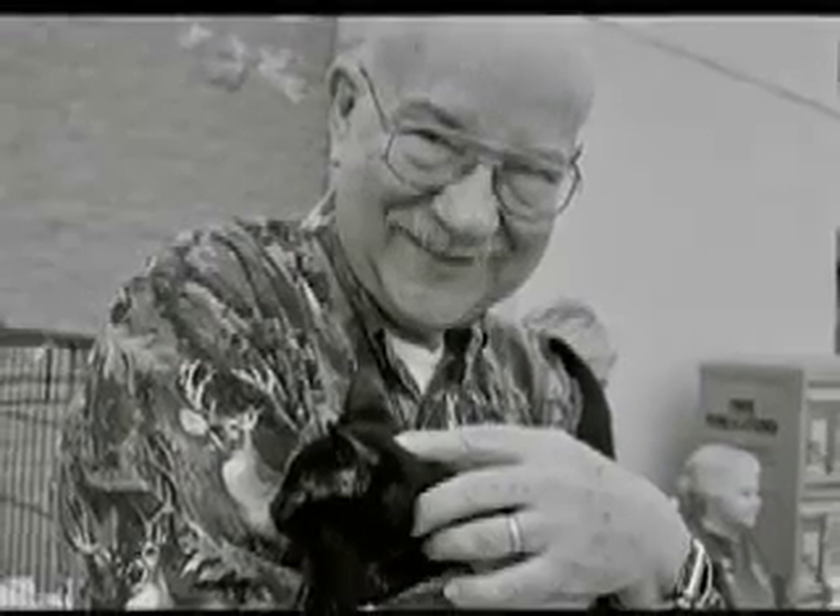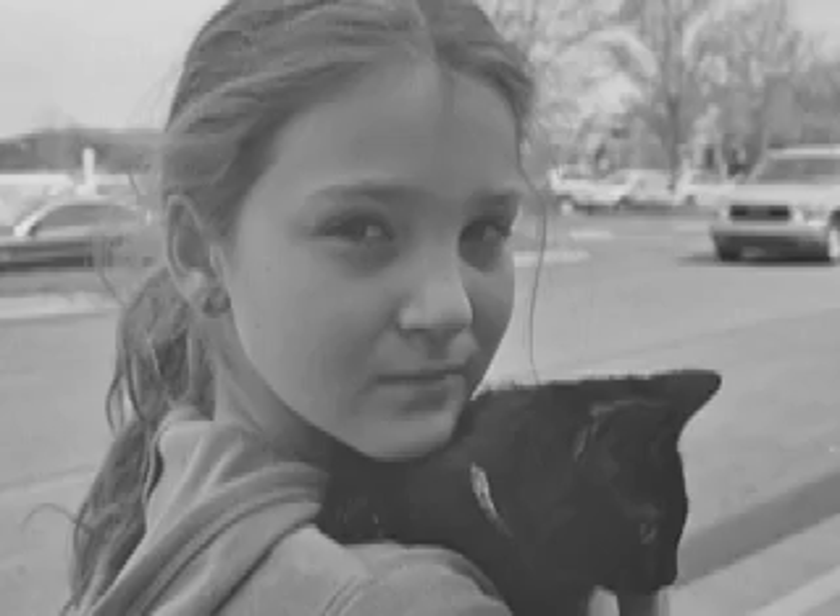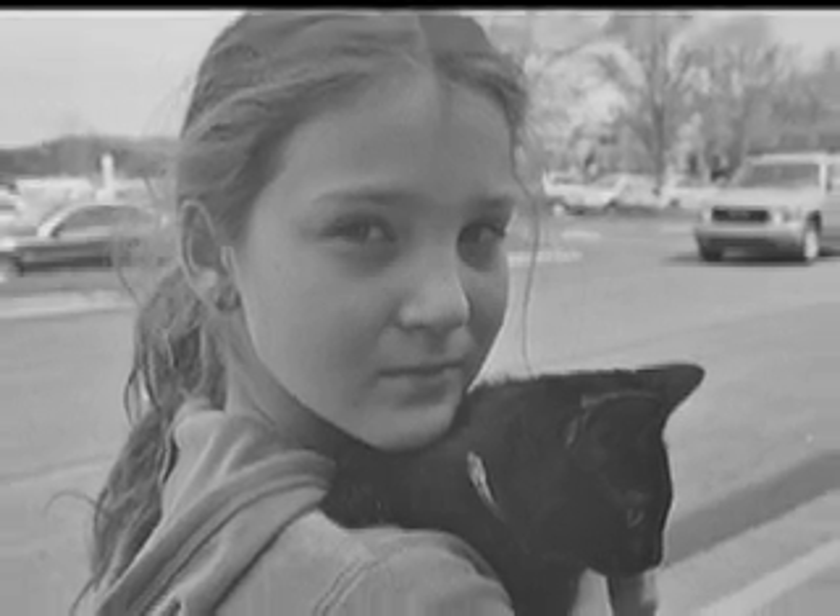After you've done some brainstorming and decided how you want your piece to be, the next step is actually doing it — taking the photograph or sitting down and writing.